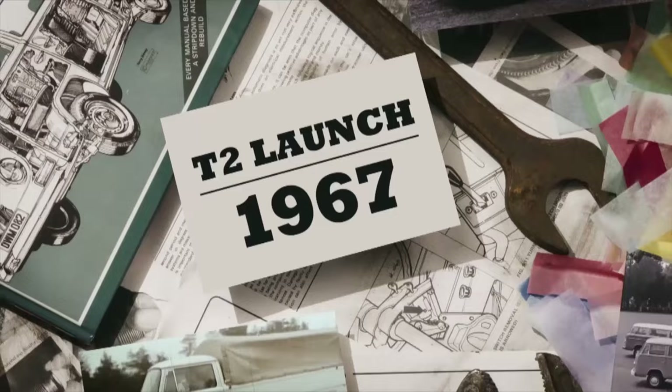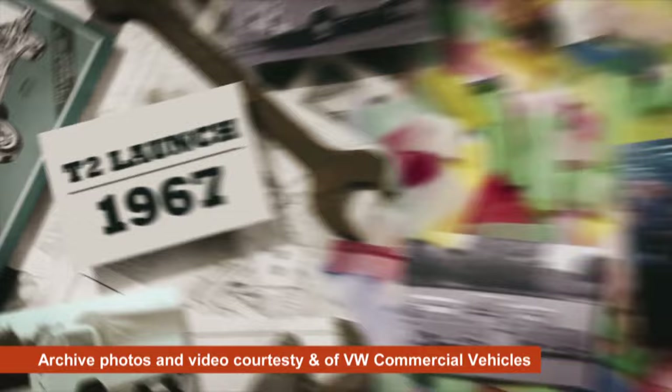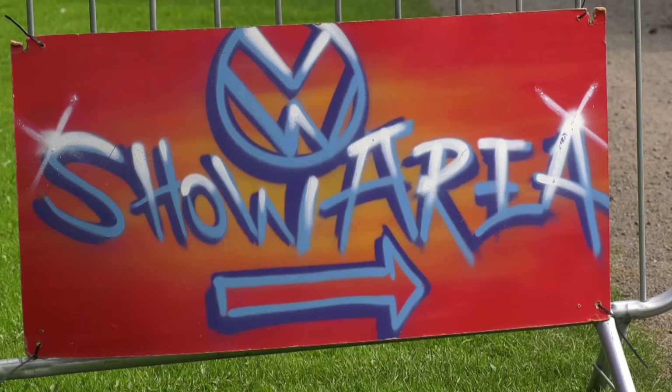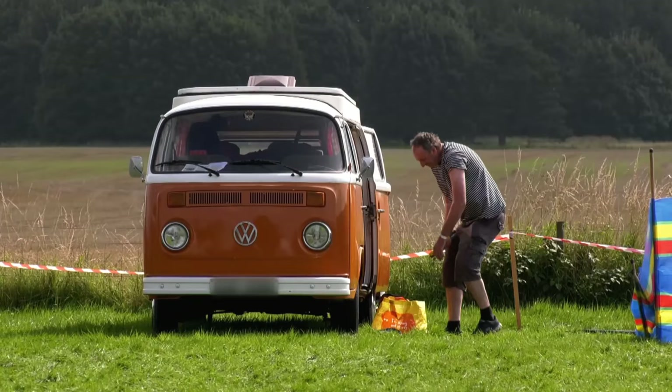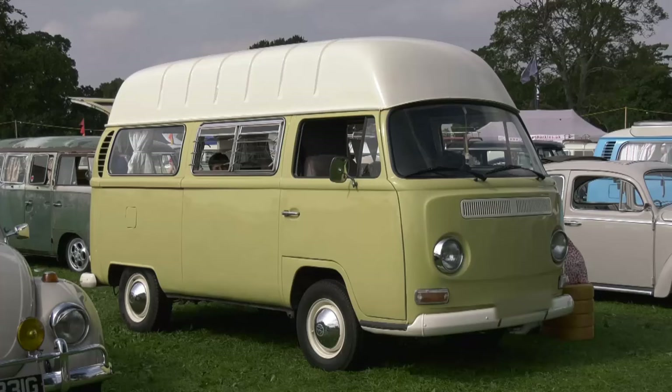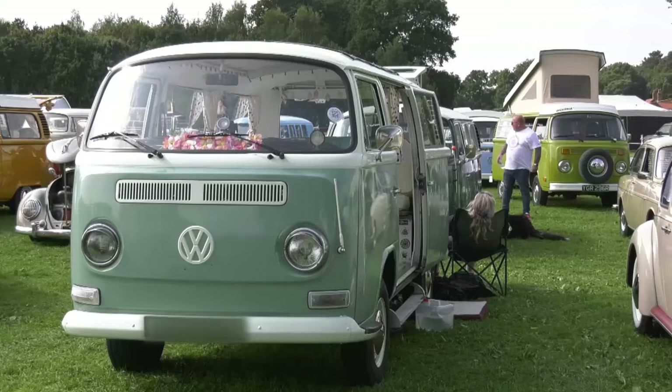The good thing about these vans is that they carried on making parts for them for years and years. Body panels are still available, there are loads of specialist suppliers out there, and the prices are not extortionate — the cost is in getting them fitted. If you've got the skills to do that yourself, you'll save a lot. You can also find second-hand parts at shows. Come along, do a bit of research, and a lot of the people are really friendly and will tell you exactly what you need — especially if you haven't got a massive pot of money.